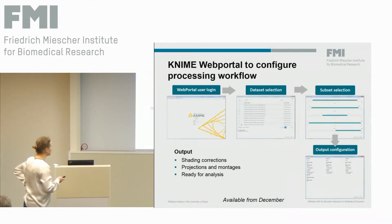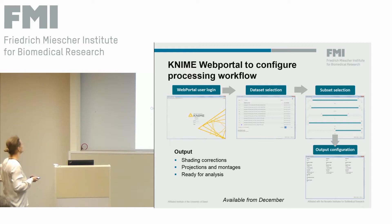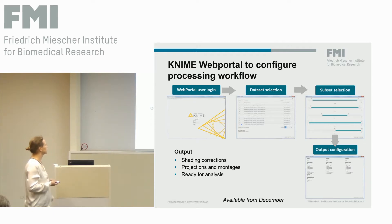From there, users will soon be able — we hope to launch this in December — to log in to the KNIME web portal and select from the list of datasets the ones they want to process. They can reduce the number of channels, select certain wells or Z-positions, and configure the output from preprocessing: for example, whether they want an average or montage of the whole plate or just the well. This way we avoid doing standard preprocessing that might not be needed in the end.